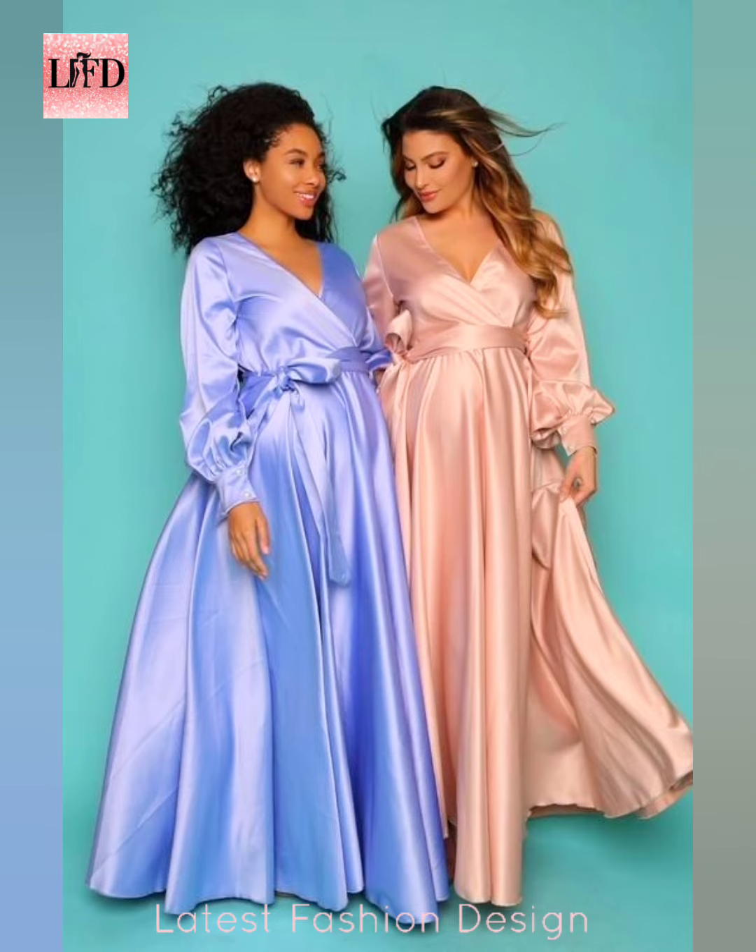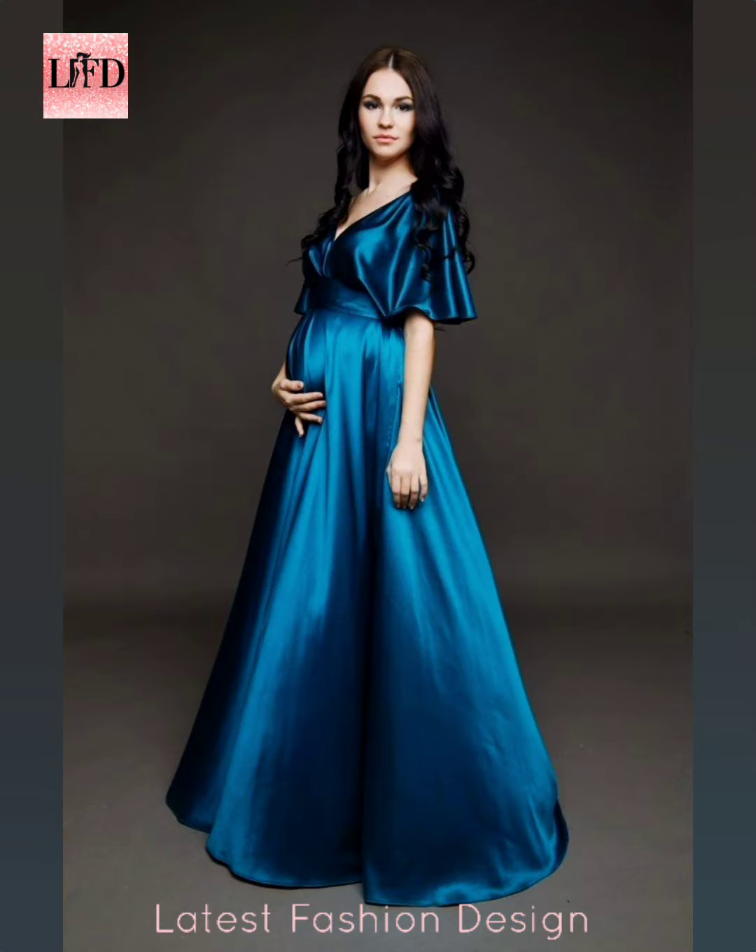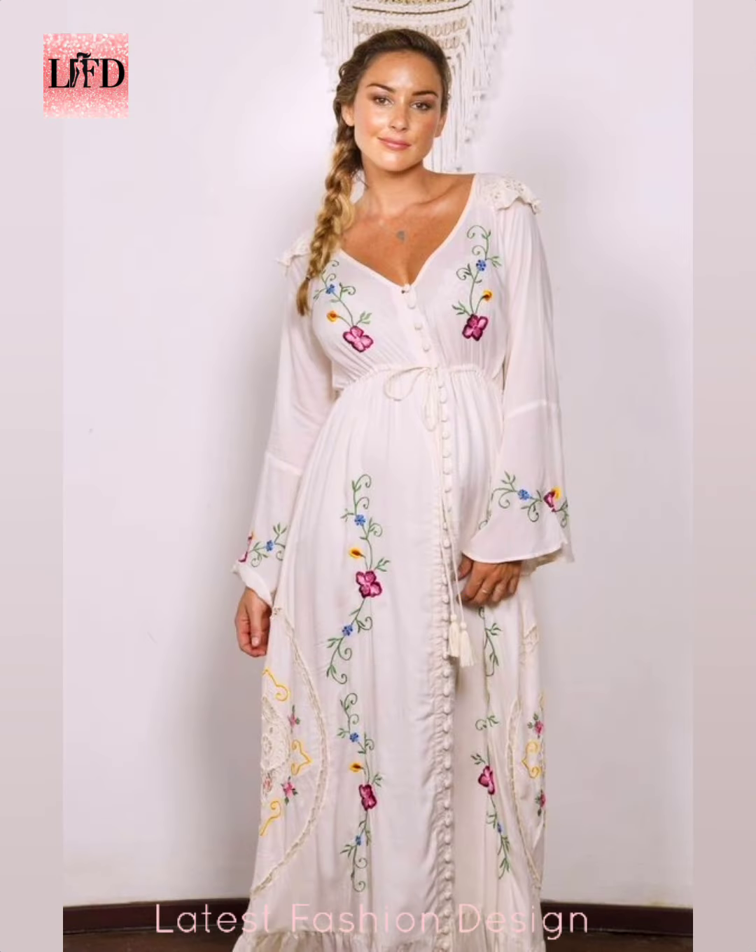I hope this video will help you to get better ideas for your maternity photo shoot. Subscribe and click the bell icon for regular updates. Thanks for watching.